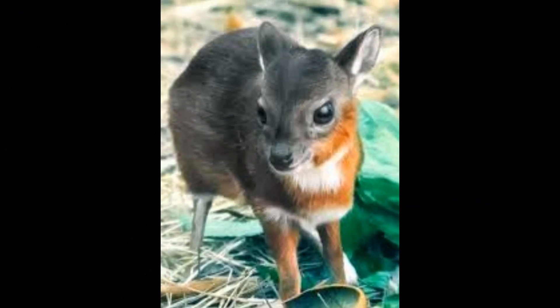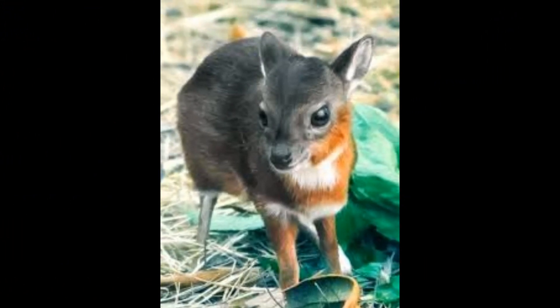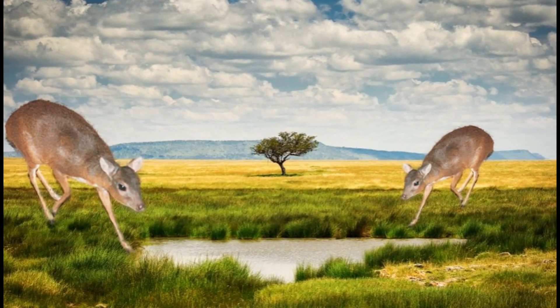These tiny antelopes play a role in the ecosystems they inhabit by helping to disperse seeds of the fruits and plants they consume. They are preyed upon by various predators, including larger carnivores and birds of prey.